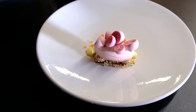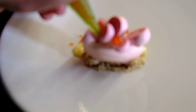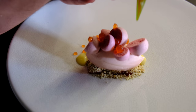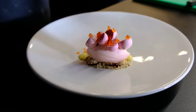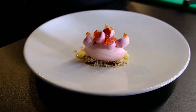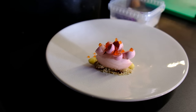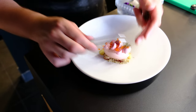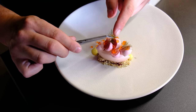Then we have the same gel again. We pipe it on the meringues — small, bigger. Not too much. Then we have the fennel leaves for the anise flavor. Not too much, just two or three. Should do it.